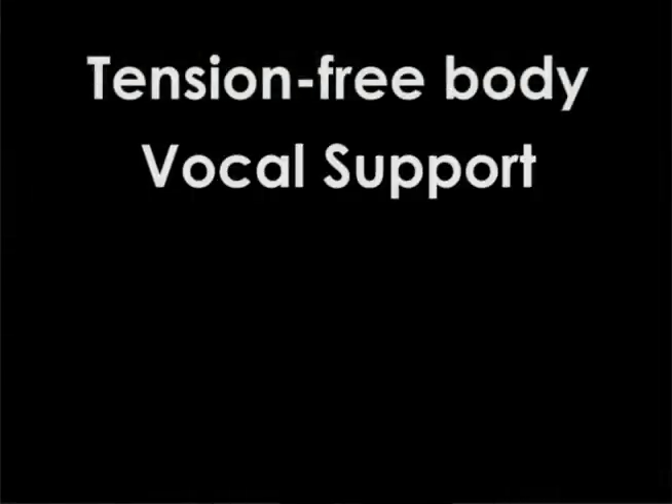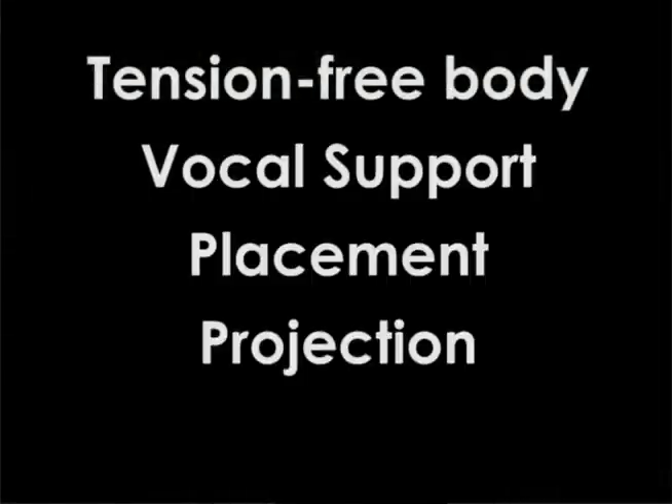The last thing to talk about: tension-free body, vocal support, placement — projection comes from the vocal support. And then the last one is how our voices resonate.